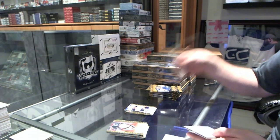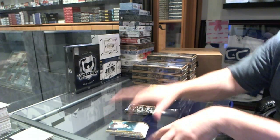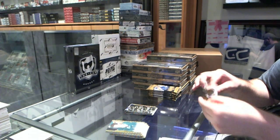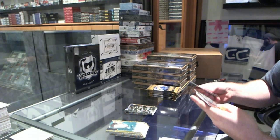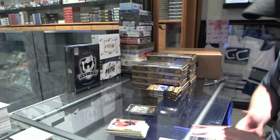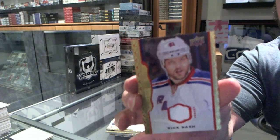We've got a wire photo of Andre Palat for the Tampa Bay Lightning. Wire photo for the Rangers' Marc Messier. And for the New York Rangers, red border jersey numbered 85 of Rick Nash.